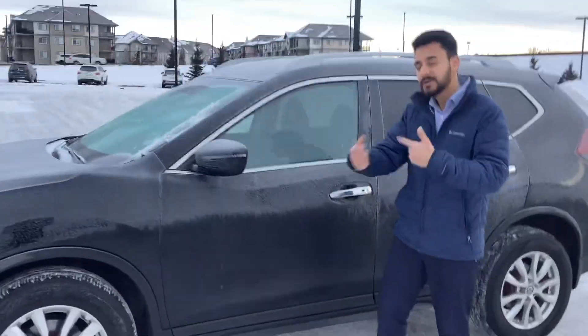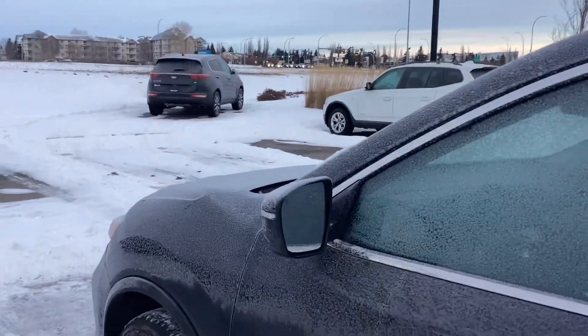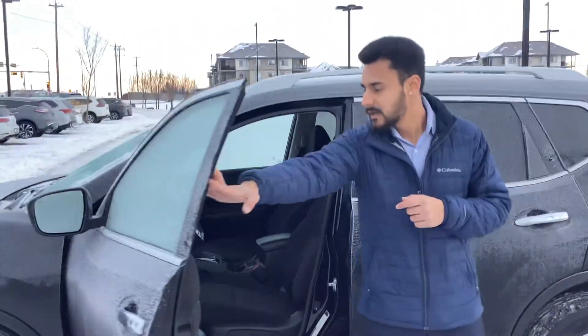You do get the all-season tires that come from the factory, which have lots of tread life left on them, so you don't have to worry about putting on new tires. You also get the heated side mirrors and keyless entry.